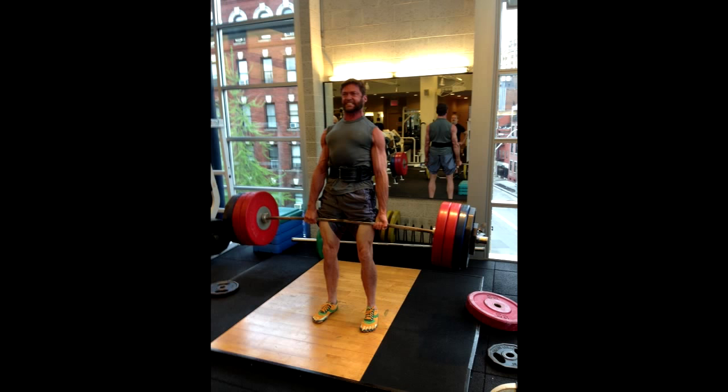Hello friends, today we will talk about Hugh Jackman's workout routine. An Australian actor and producer, Hugh Jackman is a remarkable person born on October 12, 1968 in Sydney, Australia. Jackman has won many awards for his outstanding performances in movies, and he has been voted as one of the sexiest men alive by Open Salon in the year 2008.